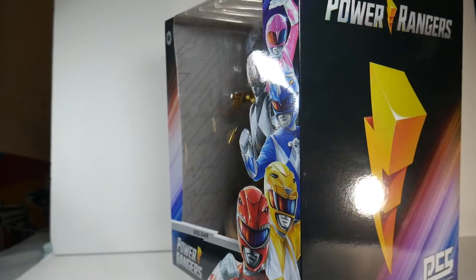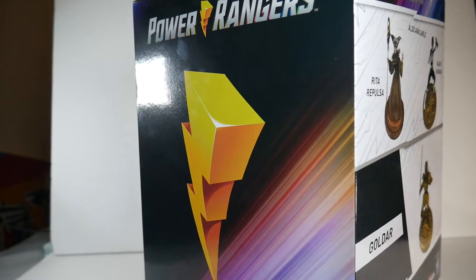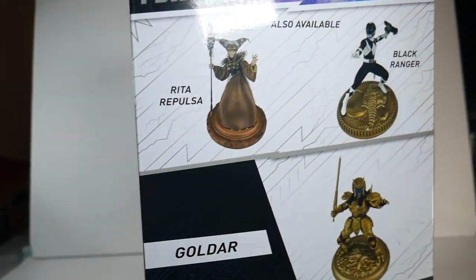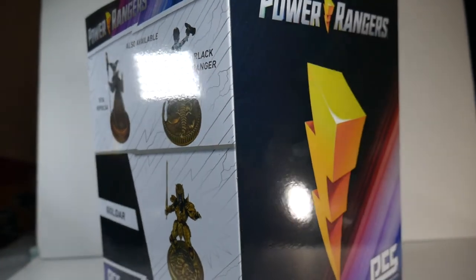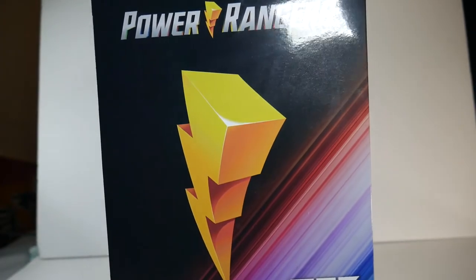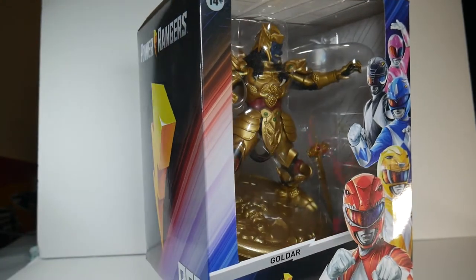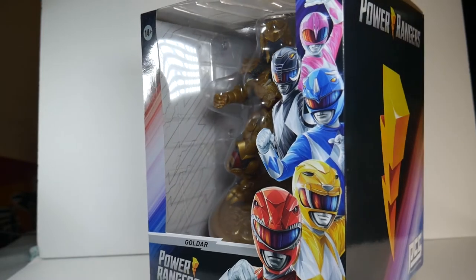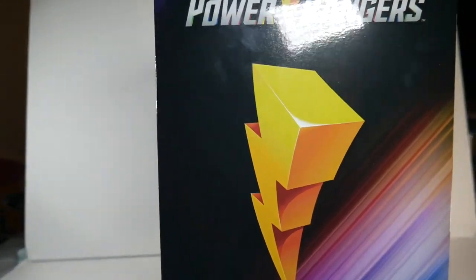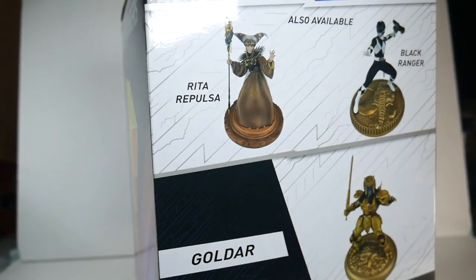Guys, we are here today with the Premium Collectible Studios Power Rangers Goldar statue. I had to pull my camera back a little bit just to fit him in frame. I saw this, I lost my mind, we bought it, it's just great. I don't remember if PCS is a subsidiary of Hasbro — I know Hasbro owns the rights to the Power Rangers merchandise, I think they actually own the whole franchise now.